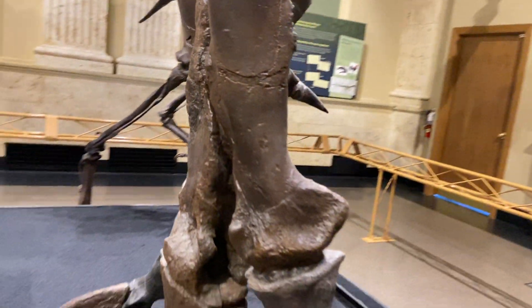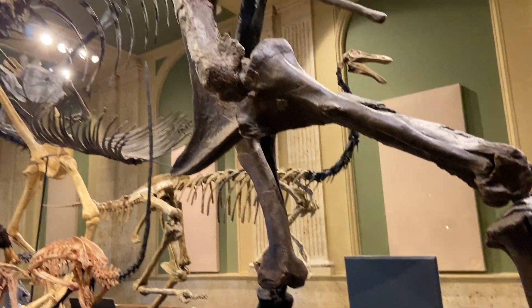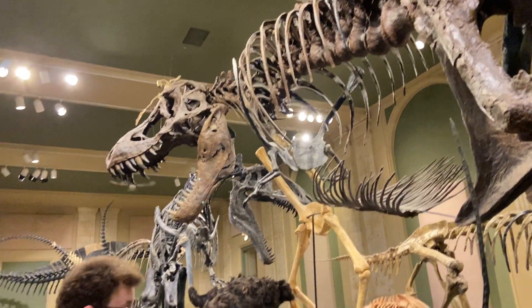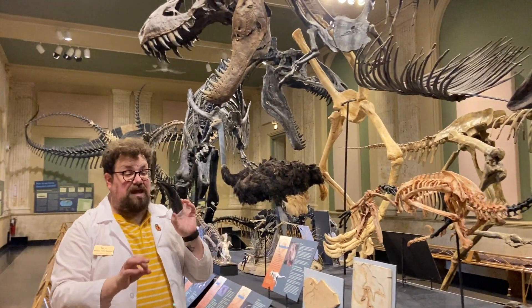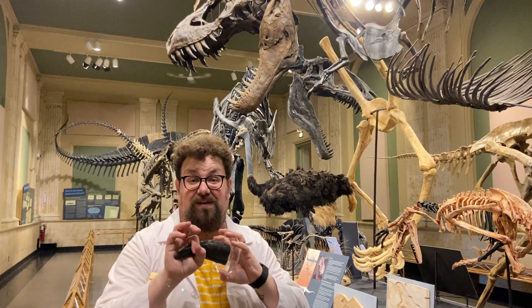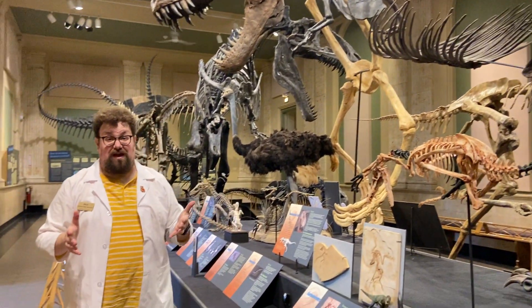He also broke the left femur of his body. He broke most of his ribs. And on the back of Stan's skull, there's a hole about the size of a silver dollar that if we take another T-Rex tooth, that tooth fits perfectly inside that hole. We think that's from when he got to fight with another Tyrannosaurus Rex.